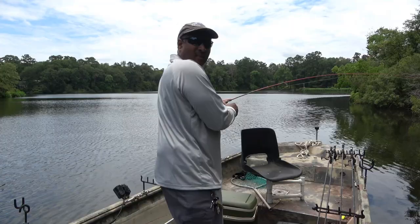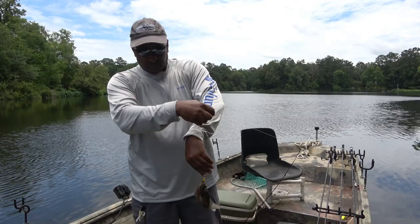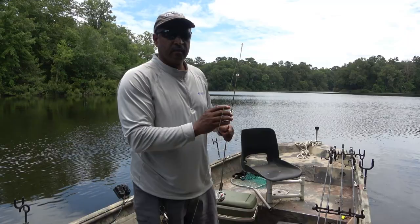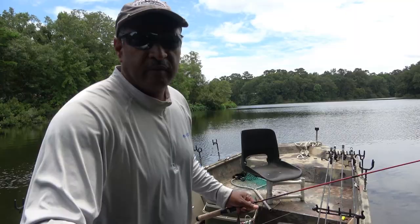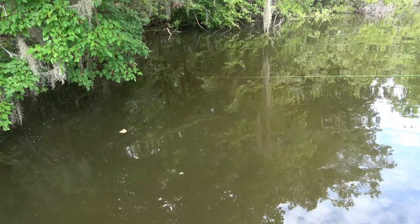Oh, this is a nice one — look at there! What I'm doing is I'm just throwing a beetle spin, the yellow one with one black dot on it. I'm just throwing it up under the edge of these bushes. If you look down in there you can see that sand, and the fish are bedding in that sand. I'm trying to skip it and toss it up in as far as I can go.